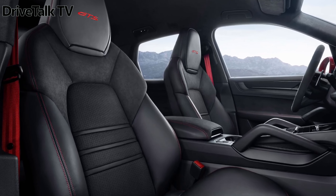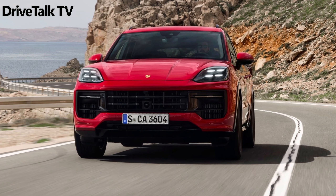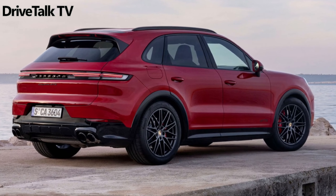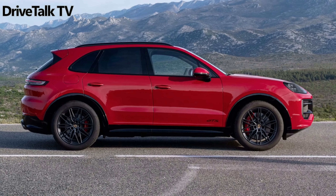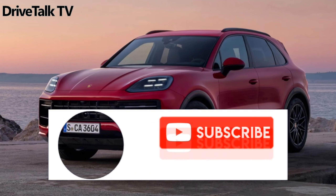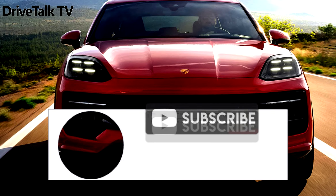If you enjoyed learning about the 2024 Porsche Cayenne GTS and want to see more exciting videos about cars, make sure to subscribe to our channel. We've got a lot of great content coming your way, including in-depth reviews, first looks, and test drives of the latest and greatest vehicles on the market. Don't miss out on the opportunity to stay up to date with the latest automotive news and trends, so hit that subscribe button and be sure to check out our other videos.